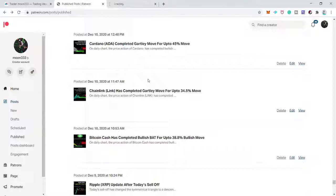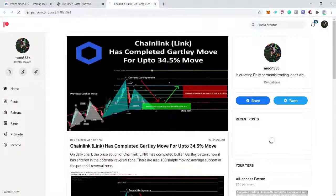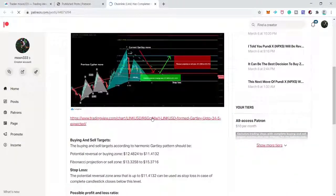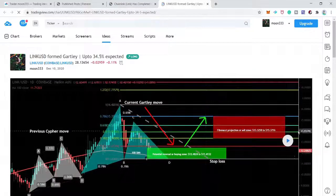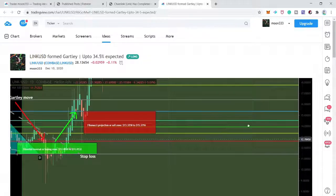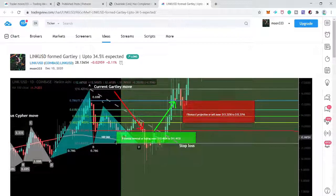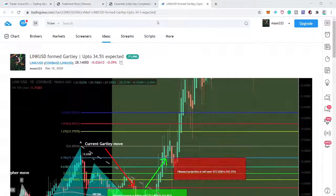After Bitcoin Cash I shared Chainlink/USD on the daily time frame — a Gartley move. After the completion of the Gartley move, the price action entered the potential reversal zone, turned bullish, hit our sell zone, moved down, then turned very strong bullish again. Now we have six successful trades and two unsuccessful trades.